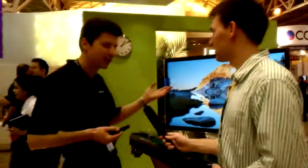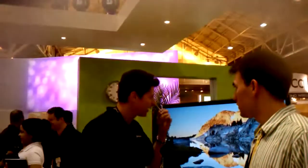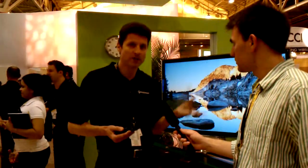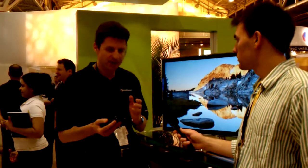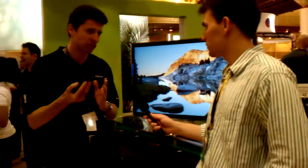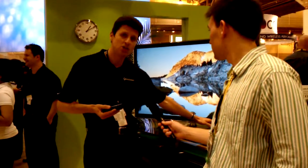Sure, so what we're showing here is Wi-Fi Display. Wi-Fi Display is a standards-based technology that allows you to stream videos and photos from a source to a sync. In order to do that, it uses a Wi-Fi technology called Wi-Fi Direct, also known as peer-to-peer. It allows you to establish a direct Wi-Fi connection between the source — in this case a phone — and a sync device.